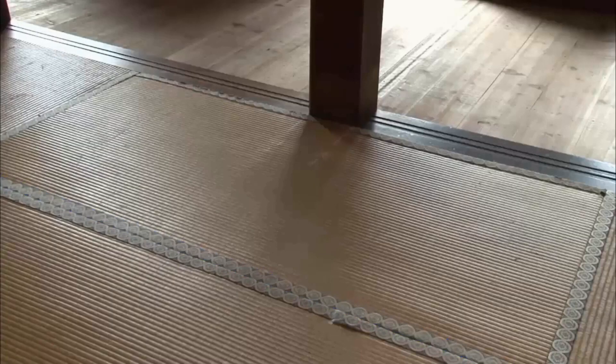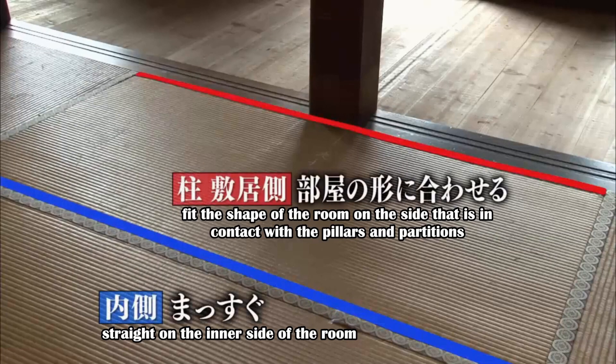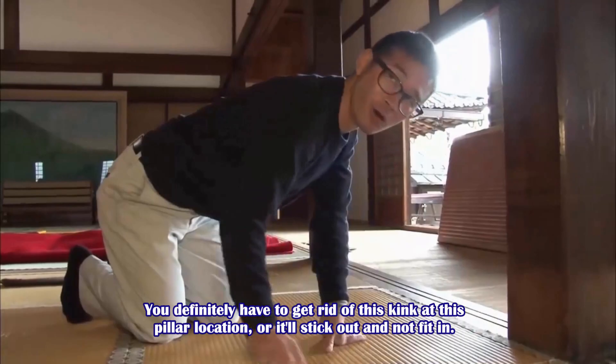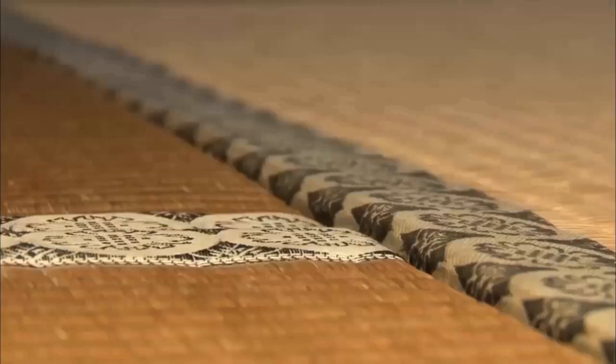Tatami are straight on the inner side of the room and fit the shape of the room on the side that is in contact with the pillars and partitions. You definitely have to get rid of any kink at the pillar location, or it will stick out and not fit. There are also other gaps and unevenness to address.